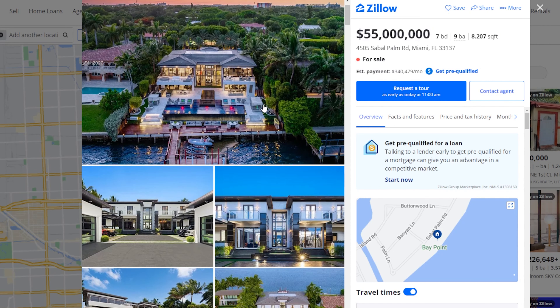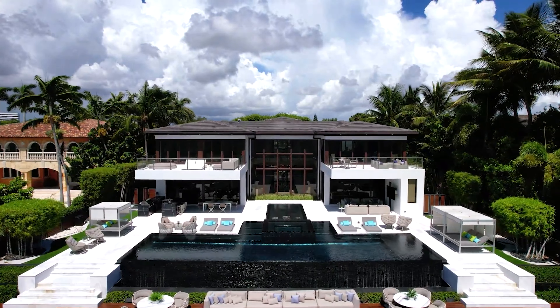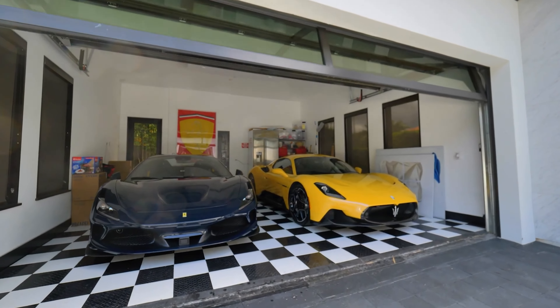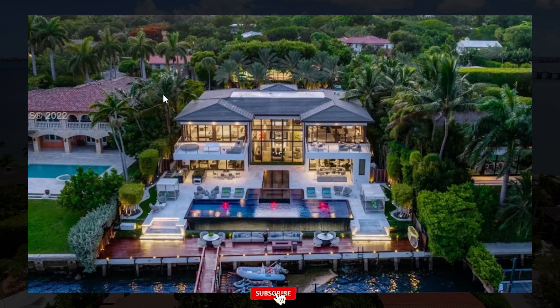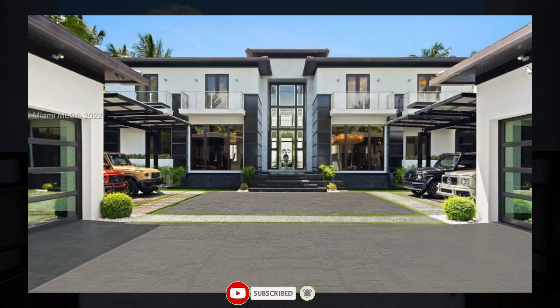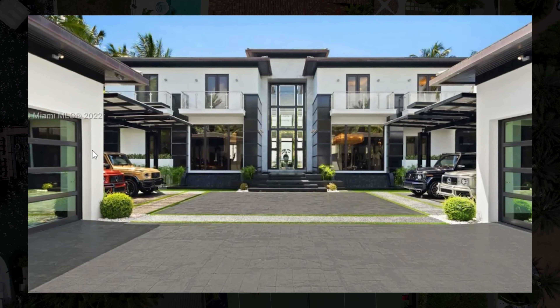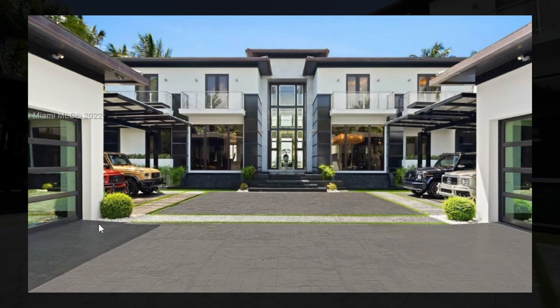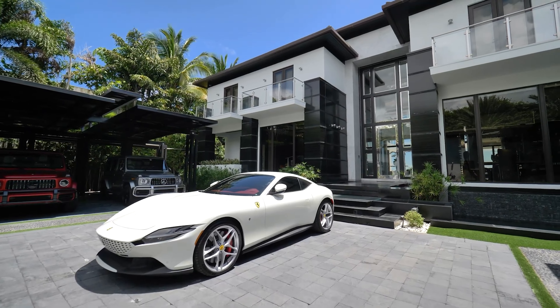The home also comes with something else that is extremely huge and a big factor to this high price tag, but I'm going to show you that in the last part of the video. This incredible home features beautiful water frontage, as well as gorgeous architecture. The architecture is extremely dramatic and modern, with a huge motor court that features space for up to 8 cars.